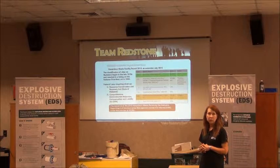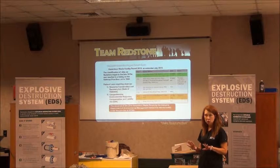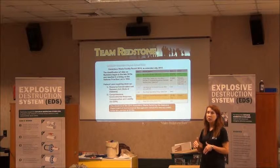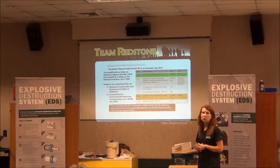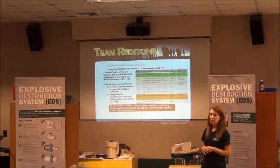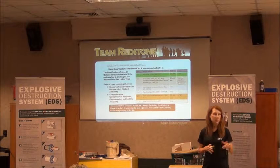Prior to that we were under both the state and EPA. Now we work strictly with the state, which is overseen by EPA. The state is the organization approving all of our cleanups. And that's the reason we're here tonight — we are in the process of permitting the explosive destruction system, which you can see on various boards around the room.